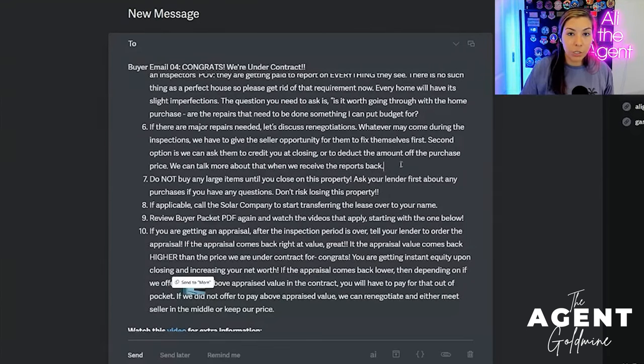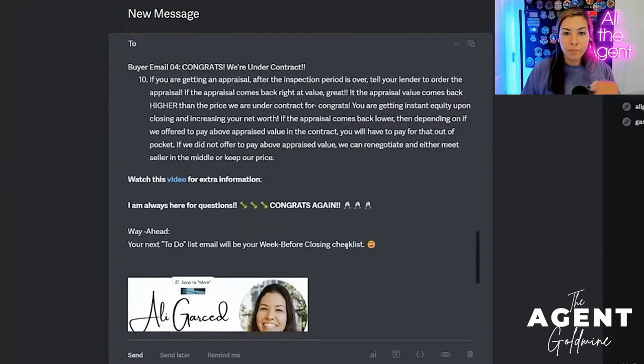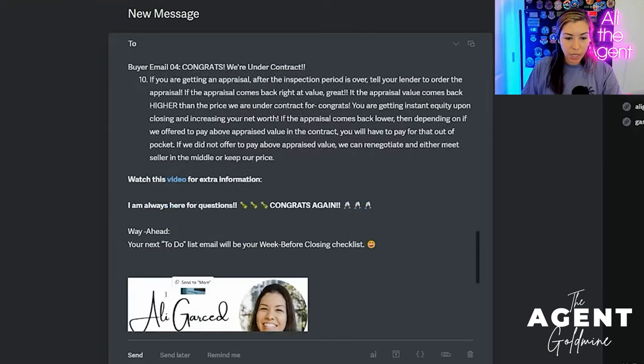Number eight, if this applies: call the solar company to start transferring the lease over to your name. In Arizona, I cannot do it for them — the solar company wants to talk to the sellers directly and the future homeowners directly. Number nine: review the buyer packet PDF again and watch the videos that apply. Just like every other email, I have the buyer client PDF attached at the bottom, which covers the video series on home buying from start to finish. The last thing in this email: if you are getting an appraisal after the inspection period is over, tell your lender to order the appraisal. This is a repeat because it's important. I embed the applicable video PDF and hit send.